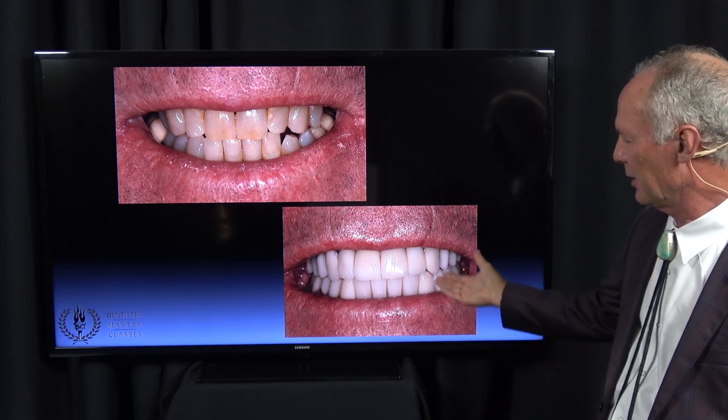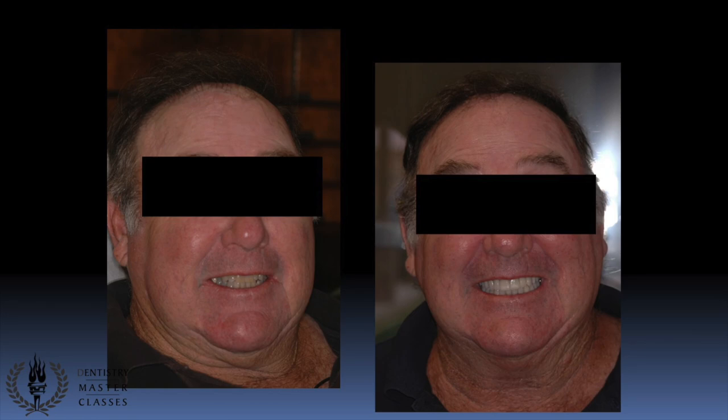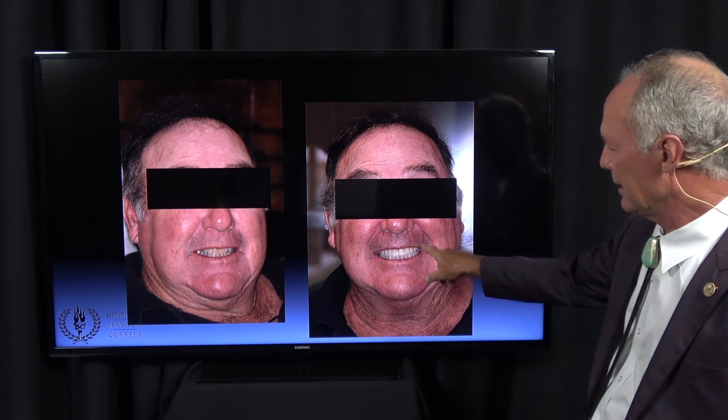If a low lip line means the patient doesn't show the gingival line or the papilla, then an implant may be the restoration of choice in the aesthetic zone. The aesthetic zone is normally the maxillary anterior teeth, possibly extending back to the bicuspids. Generally, an implant is easier to maintain than a fixed bridge, but when he smiles his largest smile, he doesn't show the papilla or gingival line, so an implant in the aesthetic zone is appropriate.